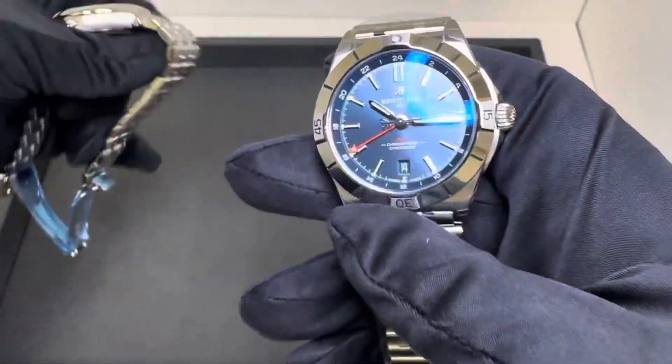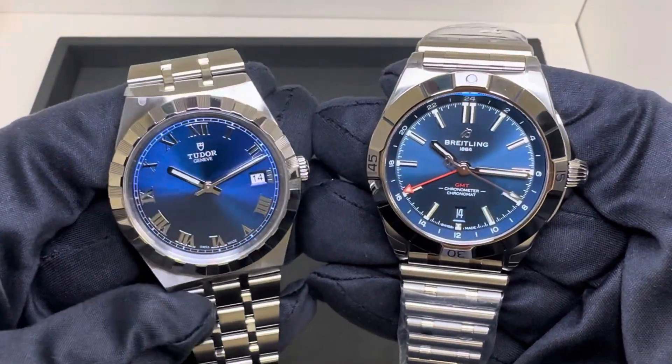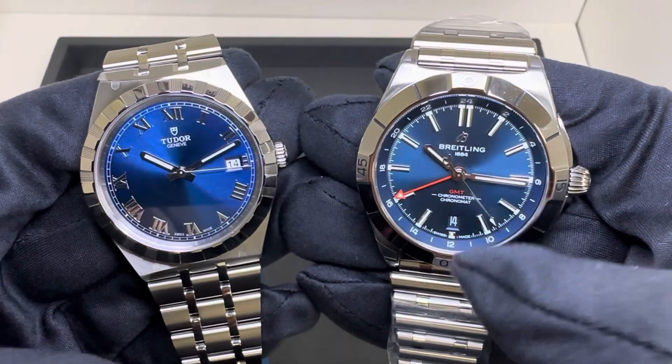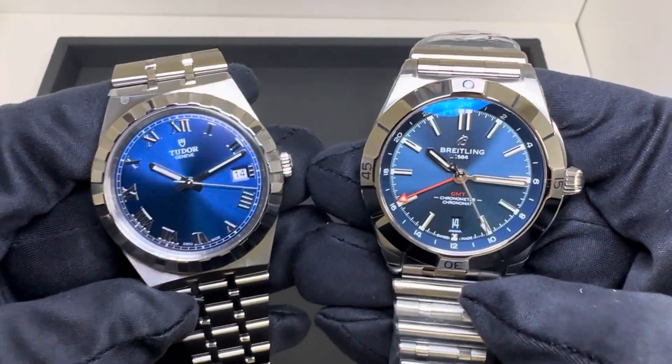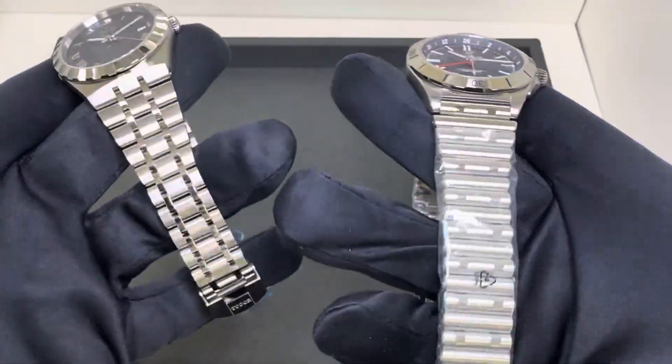Now let's talk about pricing. The Tudor Royal retails at $2,525 versus the Breitling Chronomat GMT at $5,950 — so not quite $6,000 versus about $2,500. And that is going to be round one. Hopefully I've given you all the specs.